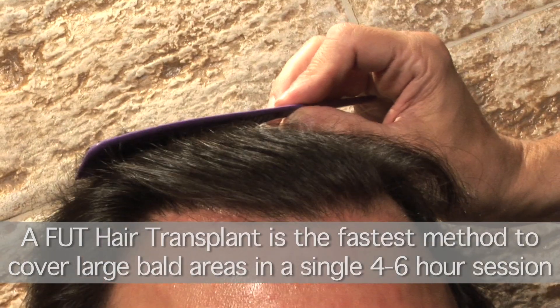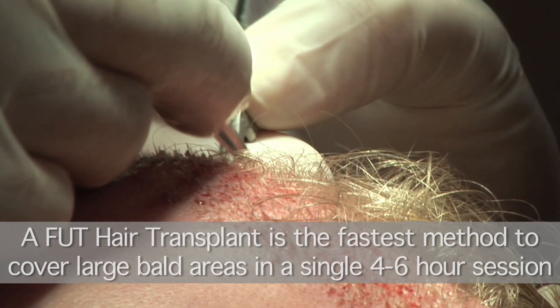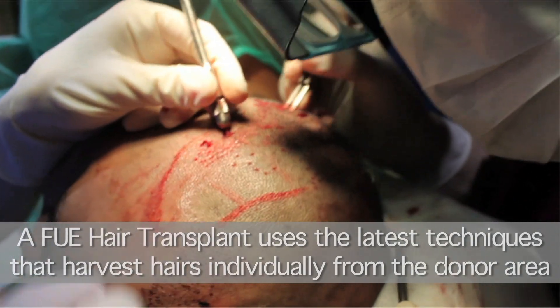The most common types of hair transplants are the FUT or follicular unit transplant, also known as strip harvesting, and the FUE or follicular unit extraction.